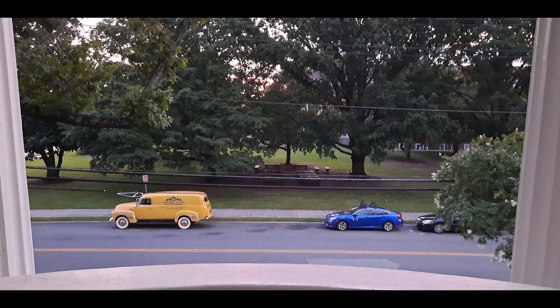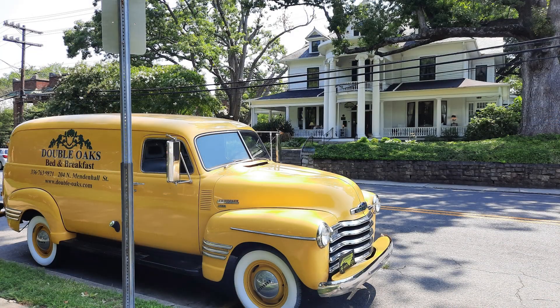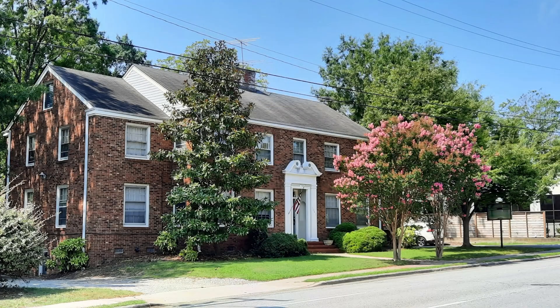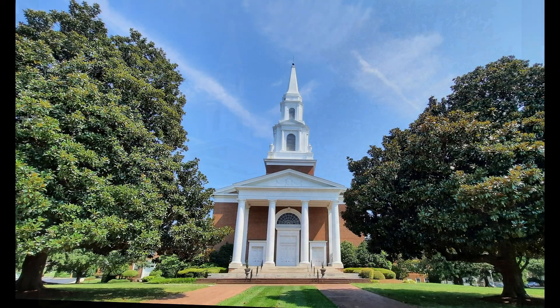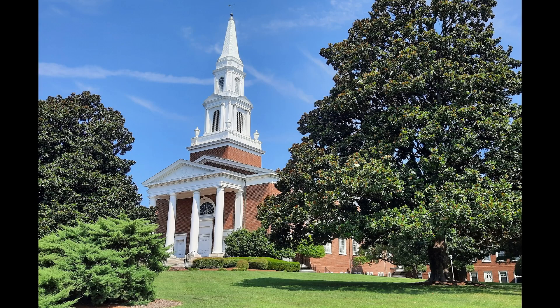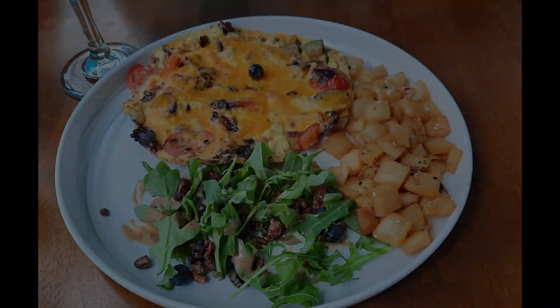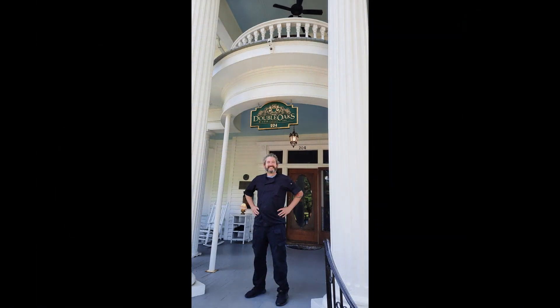Back at Double Oaks, here's the view from the common balcony on the second floor. And a view back toward the balcony from the other side of the 1949 Chevrolet delivery van. The neighborhood has other lovely homes as well, including a house of the Lord. As our three-day getaway draws closer to an end, we enjoy another excellent breakfast at Double Oaks, personally prepared to order by Chef Hugg.